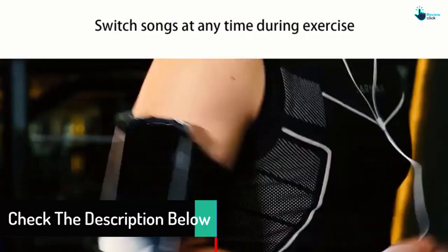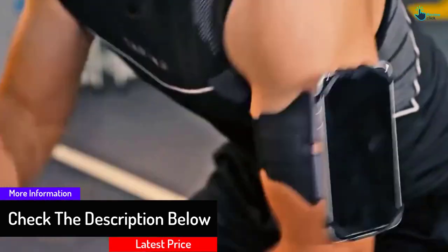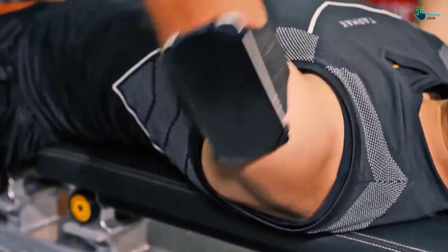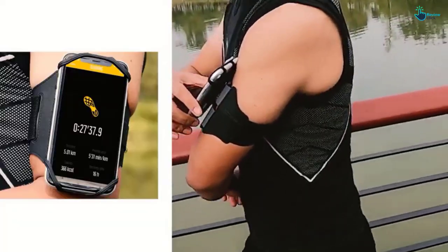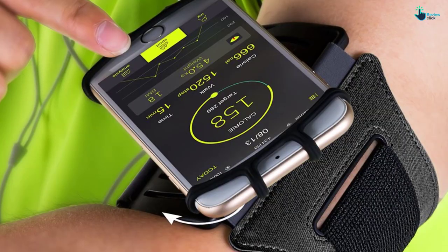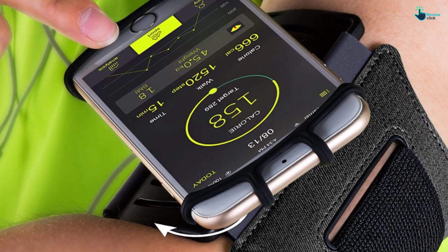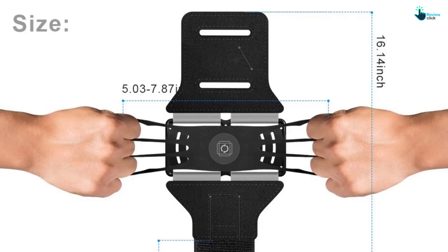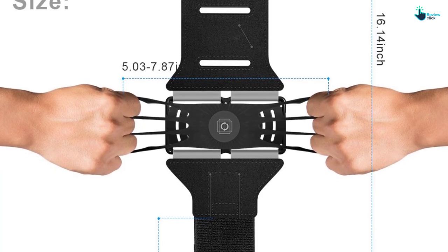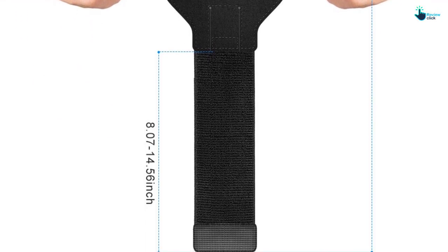People with smartphones, whether iPhone or Android, with a screen size up to 6 inches can use this device. In addition, this VUP armband comes with a user guide to help one set it up. It is very affordable but of high quality, fitting any smartphone from 4 inches to 6 inches. The device is made of premium stretch-resistant silicone and is adjustable to fit any person regardless of their arm size. This product is the single best phone accessory one can come across because of its universal nature.